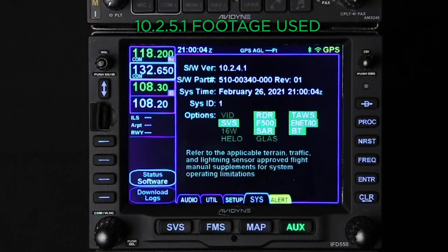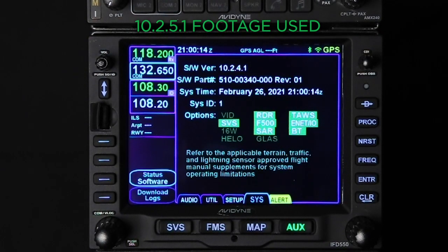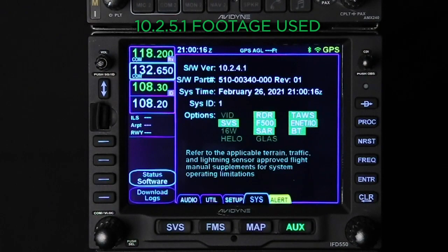This update is going to take anywhere from 45 minutes to an hour, but units currently loaded with software versions 10.1 to 10.2 may take up to 90 minutes or longer. Please make sure that you use an external power source to perform this update. If you try to update your software on battery power and the battery dies, the IFD has to come back to Avidyne for repair.